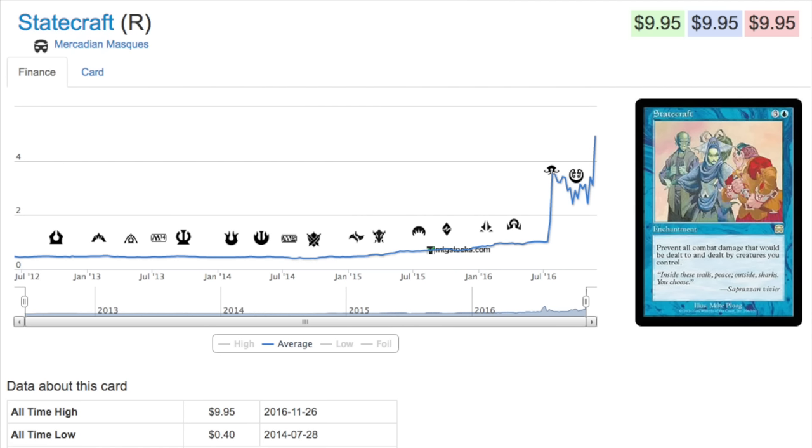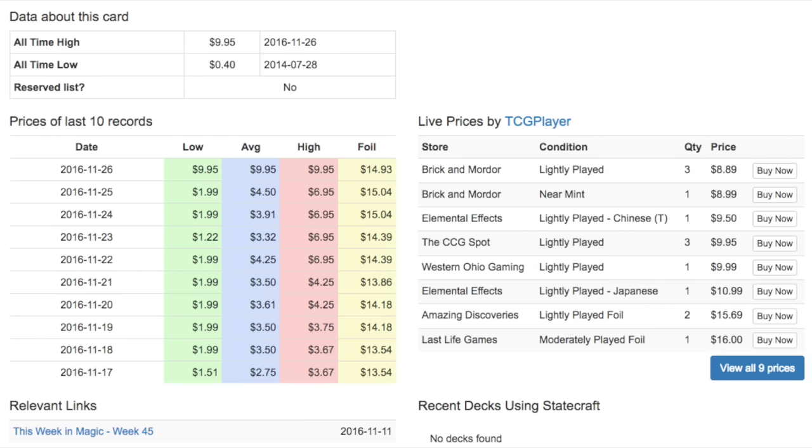Kaladesh strikes me as a very powerful set with a lot of valuable cards in it, which could spike in price due to EDH. I like the artwork on this card — I think artwork does have a minor effect — but largely it's because there's just not that many copies of this card. Someone can buy the card out, as we've seen with Lion's Eye Diamond; you can artificially inflate the price for some period of time before it hits its new balance price. That's just MTG finance in a nutshell.